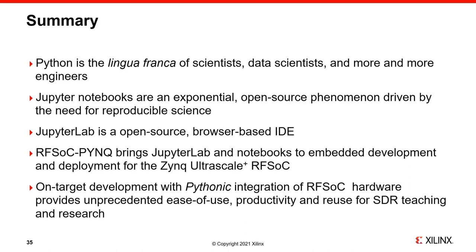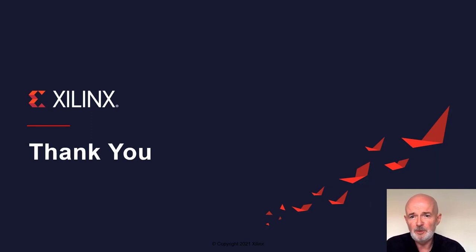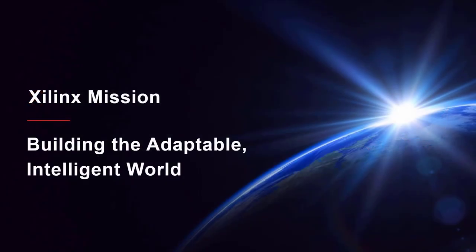The benefits of on-target development — unprecedented ease of use, productivity, and reuse — are compelling. We hope the examples of how we can rapidly generate GUIs by reusing technology created by data scientists have demonstrated this, and that this has already been used by project students and researchers in academia. Thank you for your time and attention — we hope you find the RFSoC PYNQ vision compelling and will join us on the journey to use it, further extend it, and explore new applications in academia, research, and teaching.